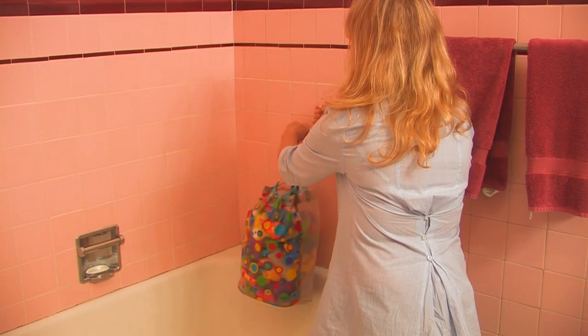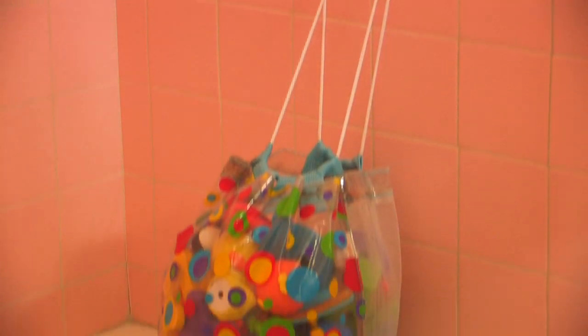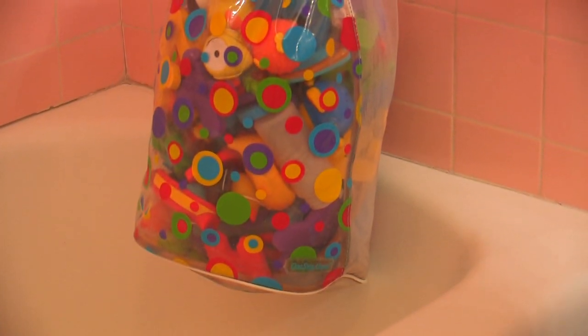Kids also love to play with all their bath toys. When they're done, you have a nice mesh bag that they can just throw everything into and hang it up on one of those suctions on the wall and let it drip dry. Let everything drain off on its own and it's a really simple, quick clean up.